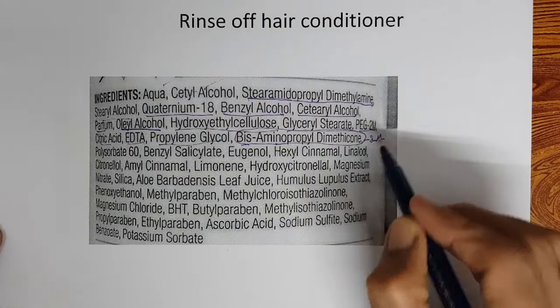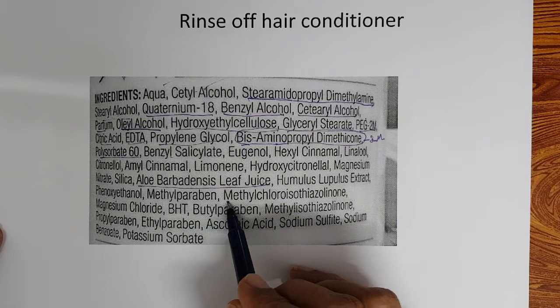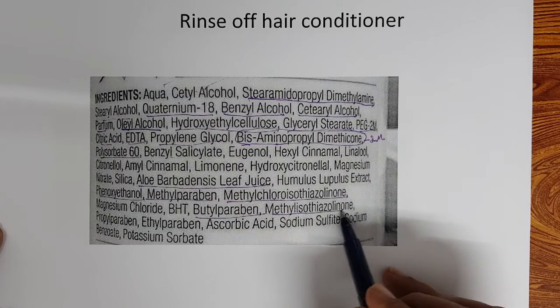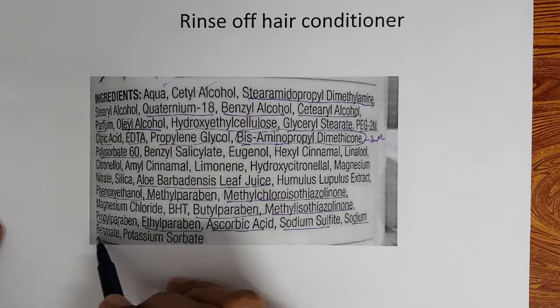Polysorbate-60 is an emulsifier. Benzyl salicylate and eugenol are fragrance components. Aloe leaf juice is included. Methyl chloroisothiazolone is a preservative. Methyl paraben and phenoxyethanol are preservatives. Butyl paraben, methyl isothiazolone, methyl chloro and methyl isothiazolone, propyl paraben, and ethyl paraben are all preservatives. Vitamin C and ascorbic acid are antioxidants. Sodium sulfite is an antioxidant. Sodium benzoate and potassium sorbate are preservatives. So many preservatives have been added in this formulation.